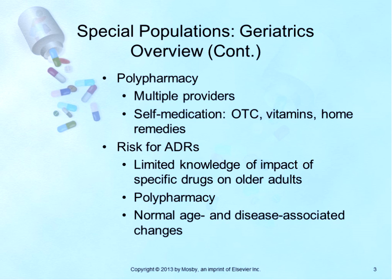Why is this happening to our geriatric patients? Many geriatric patients see multiple providers. They self-medicate with over-the-counter medications, vitamins, and home remedies. This leads to polypharmacy, in which they are taking multiple medications that their different providers are not aware of. This increases their risk for adverse drug reactions, also due to limited knowledge of the impact of specific drugs on older adults.